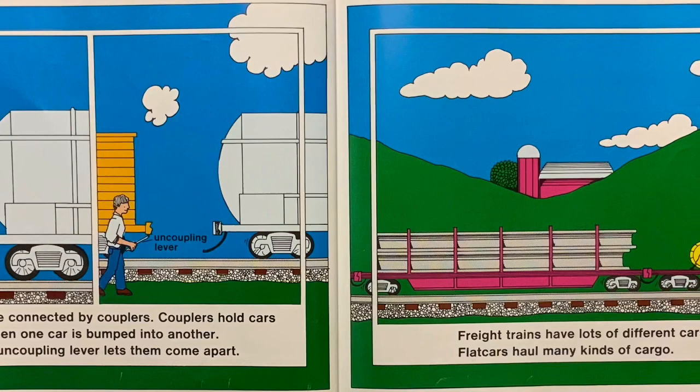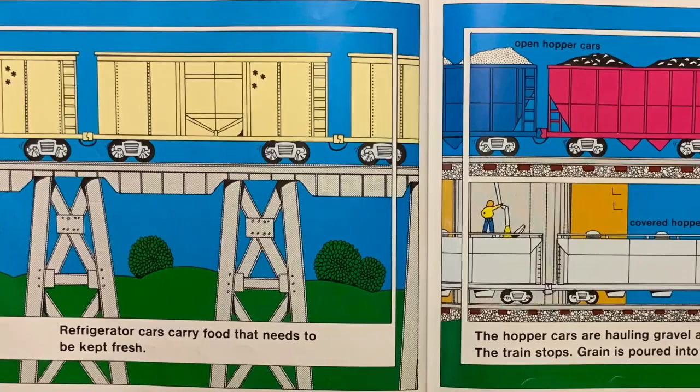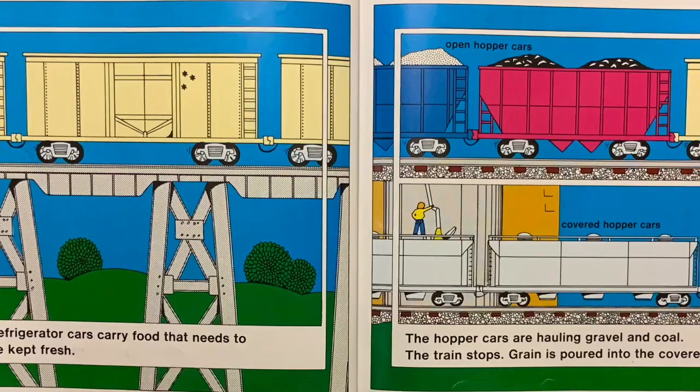Freight trains have lots of different cars. Flat cars haul many kinds of cargo. Refrigerator cars carry food that needs to be kept fresh. The hopper cars are hauling gravel and coal.